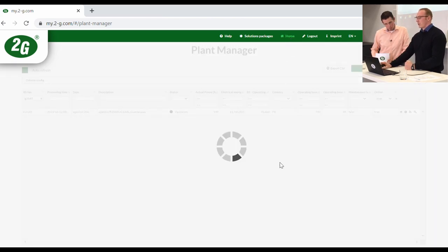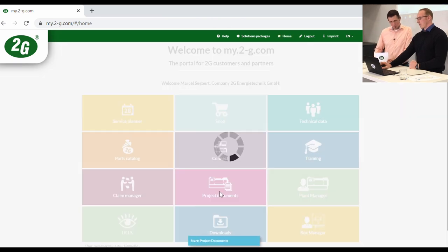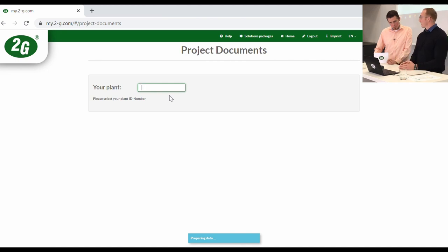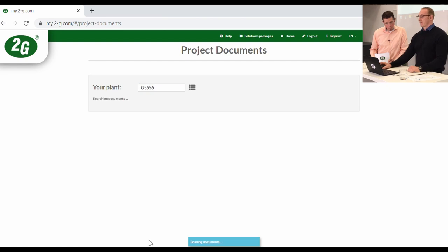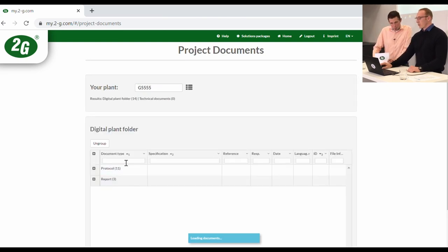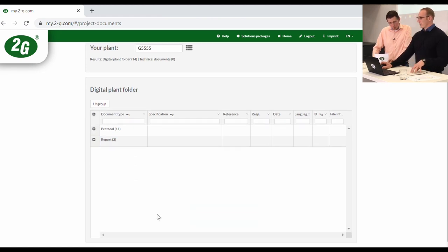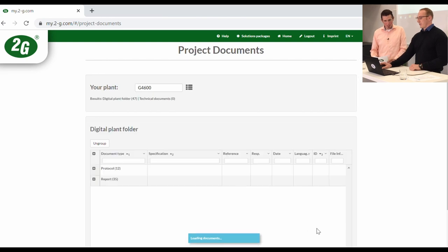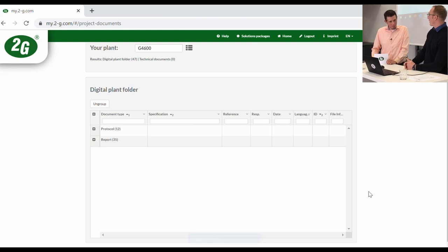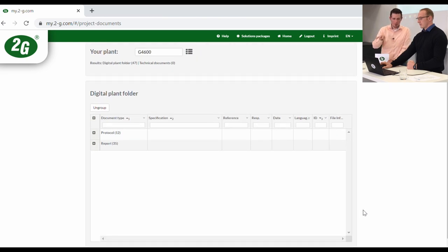The project documents section collects data concerning one particular engine by ID number, including protocols and reports from service and commissioning. Each service performed by 2G normally has a digital worksheet that is automatically copied into the system. This also helps avoid a lot of paperwork — it's part of moving toward a paperless office. Service partners taking care of a certain number of engines also have access to these documents.